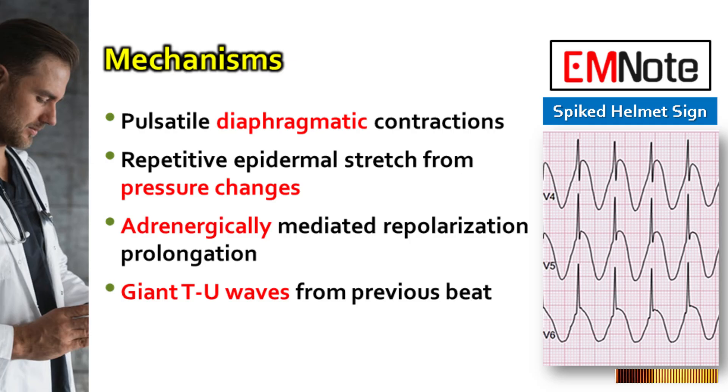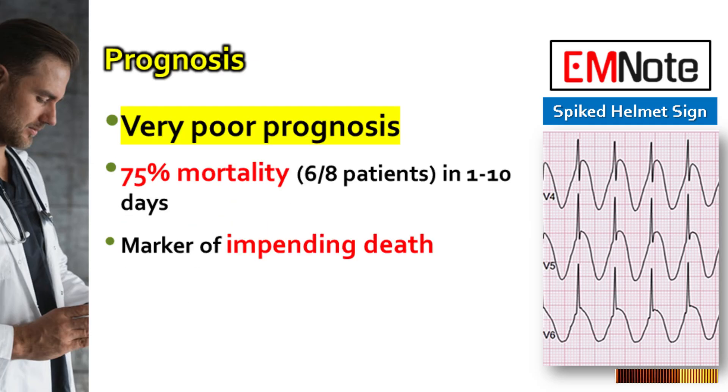Some evidence suggests the sign may result from giant TU waves from the preceding beat superimposed on the QRS complex, especially in hyperadrenergic states. The presence of the spiked helmet sign carries a very poor prognosis, with strong association to high in-hospital mortality. In the original case series, 6 out of 8 patients — 75% — died within 1 to 10 days after the sign appeared.